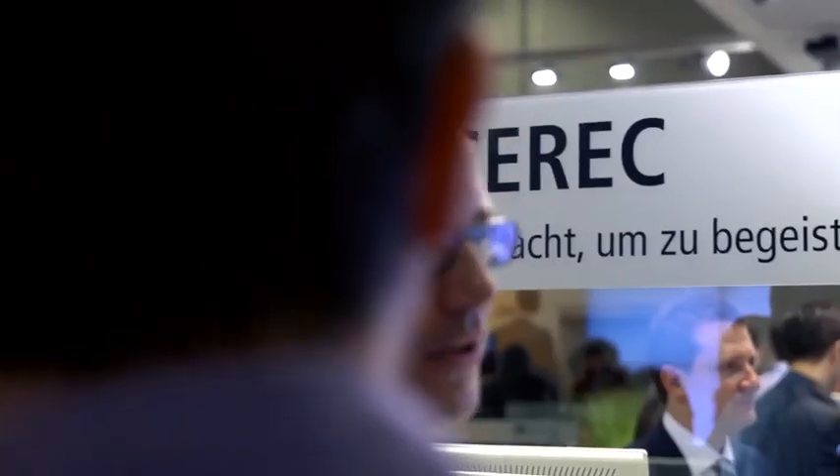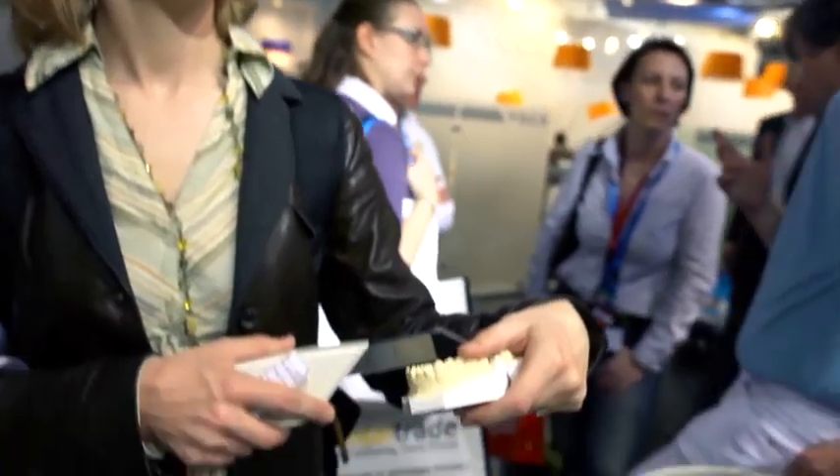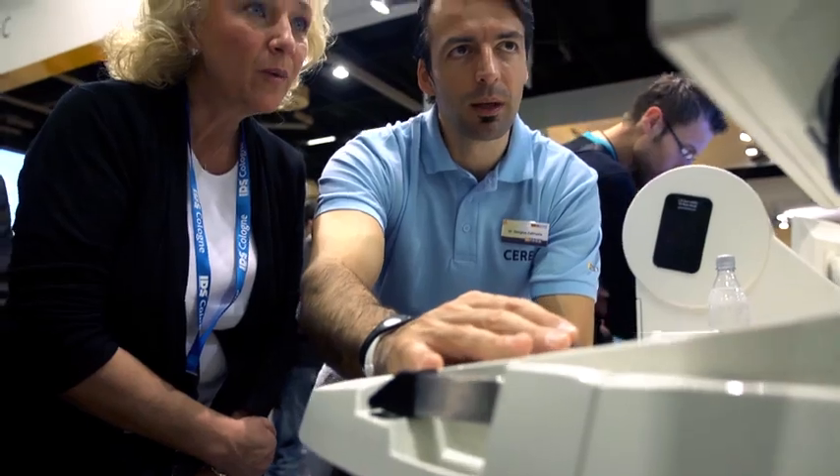We're here at the IDS show, the world's largest dental trade show, and I'm very excited to talk about our latest software, CEREC 4.0.